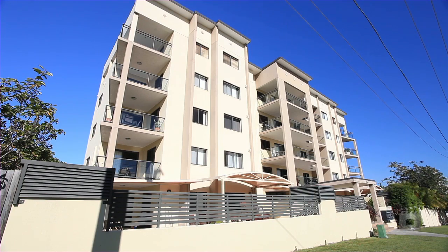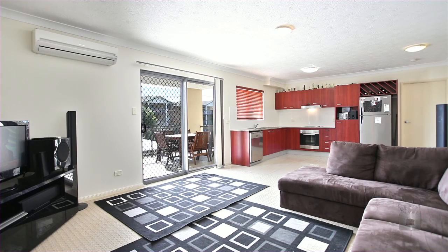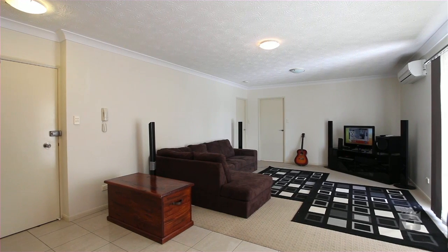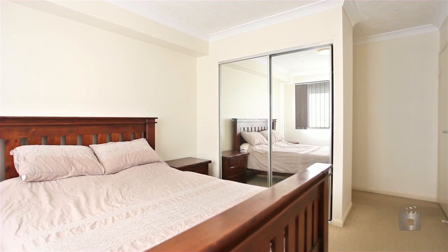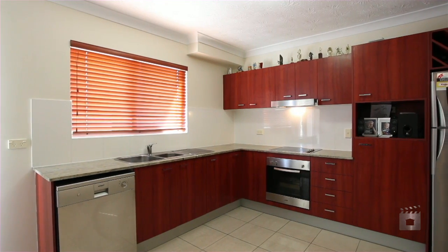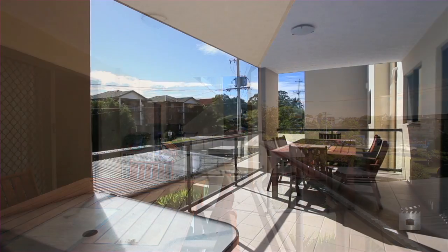Located in one of the most coveted pockets of Nunda, this modern unit's locale is second to its style. Boasting a clever open plan design, this home offers two spacious bedrooms, the master with en suite, a modern kitchen with quality appliances, a generous entertainer's balcony and many on-site facilities.